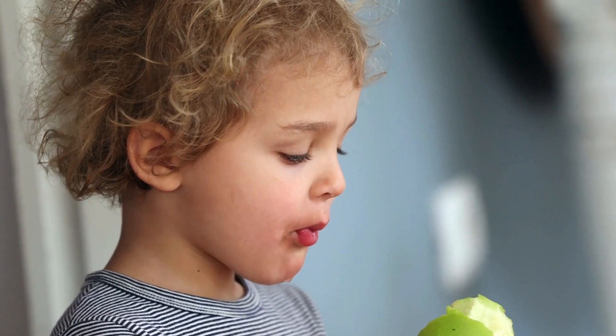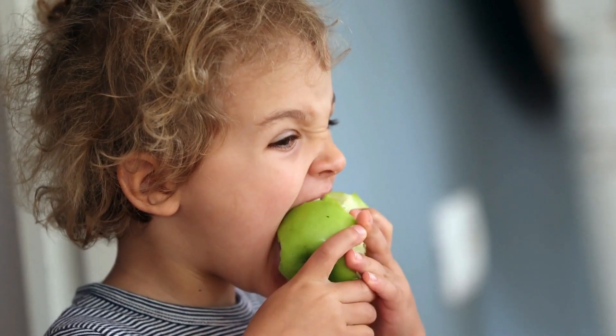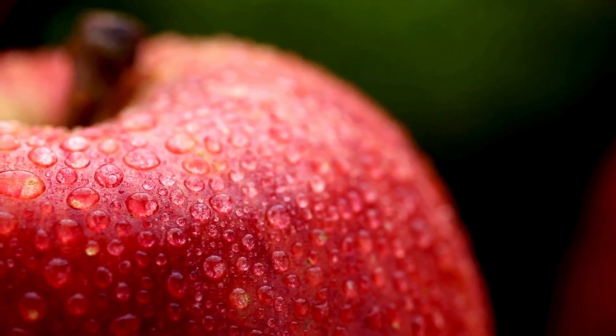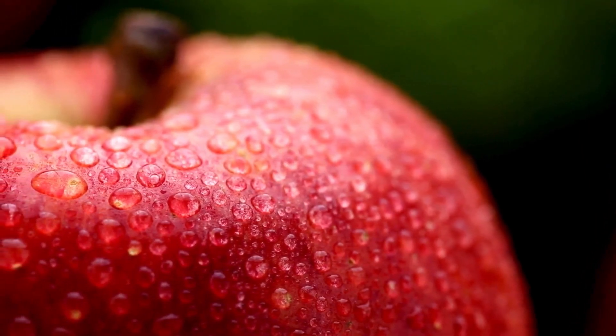This includes both simple sugars and dietary fiber. The simple sugars in apples, such as fructose, glucose, and sucrose, provide quick energy, while the fiber, particularly pectin, aids in digestion and helps maintain stable blood sugar levels.